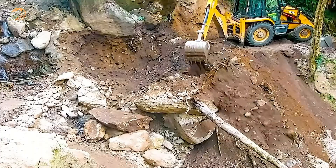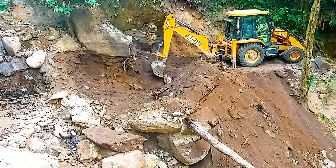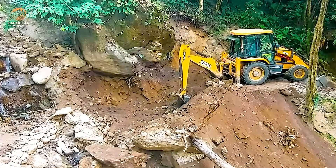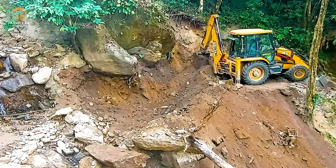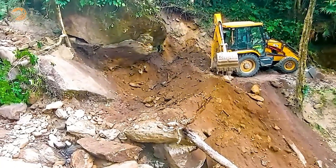Next up, we have the JCB Excavator, a true marvel of engineering. Watch as it meticulously clears a path through a rocky hill. Every move requires absolute precision, as even the slightest mistake could pose a danger to both the operator and the machinery. It's a scene that keeps you on the edge of your seat.